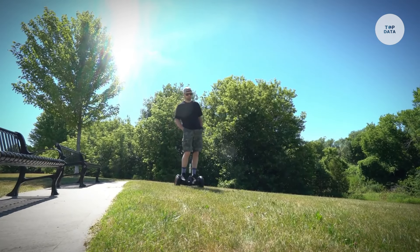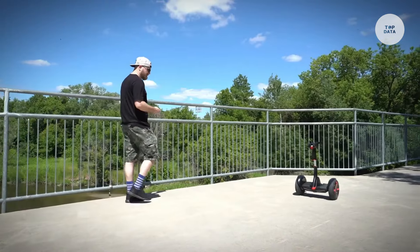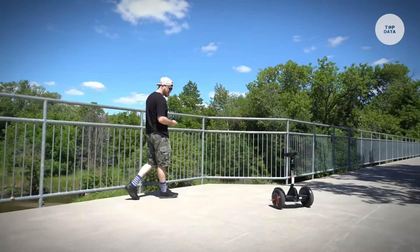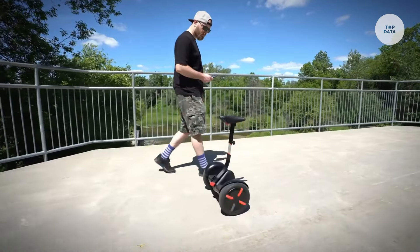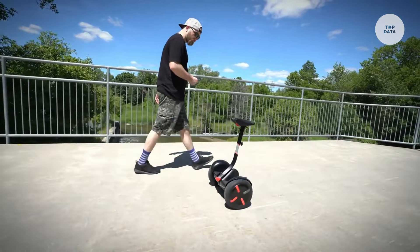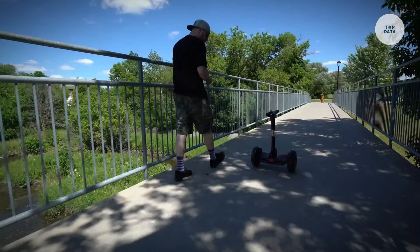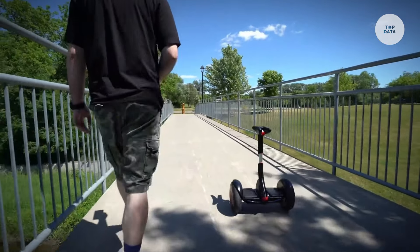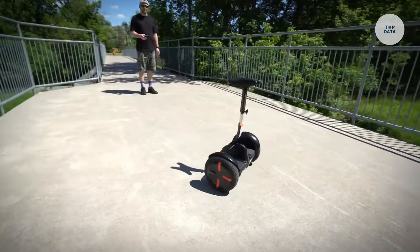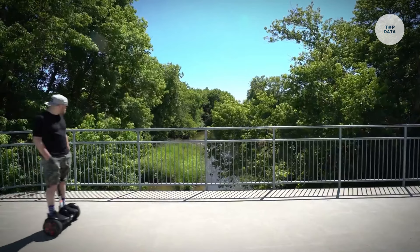With a top speed of 18 kilometers per hour and a range of 30 kilometers on a single charge, the Mini Pro is built for convenience. It also features an IP54 rating for resistance to dust and water. Smart Bluetooth connectivity enables users to control the Mini Pro through the Segway Ninebot app, track performance, and engage anti-theft features. This eco-friendly vehicle supports riders up to 100 kilograms, making it perfect for urban commuting.